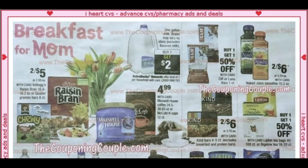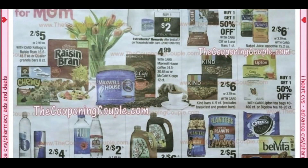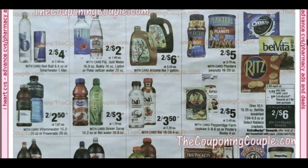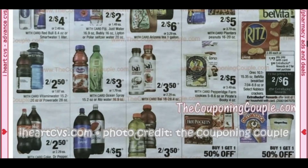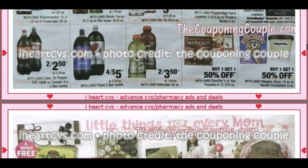We have some coffee at $4.99 — loving the coffee deals. These are items you can grab online. CVS and Walgreens — I did my online orders this week with ease, no issues, and there was a lot of product available. The Fiji is two for $2. Crackers are two for $7, with a $1 extra buck making them two for $6. Four for $5 on the Pepsi two-liters.